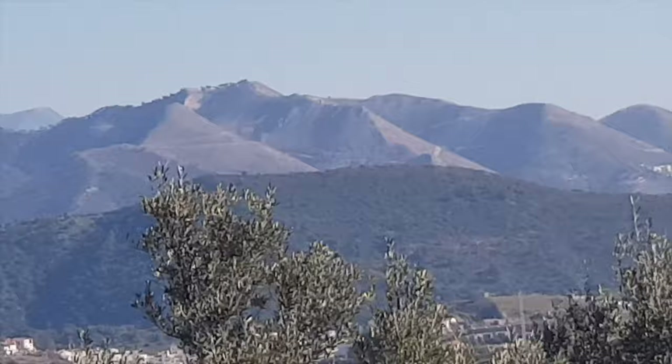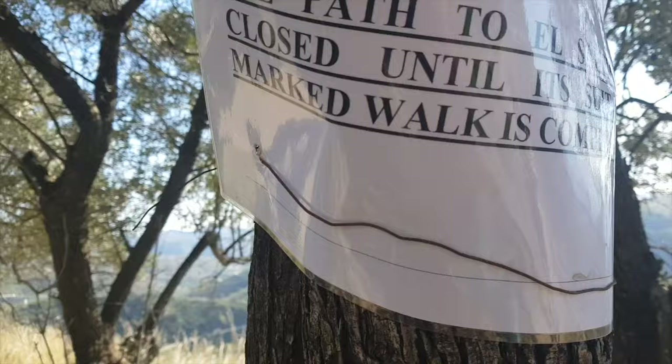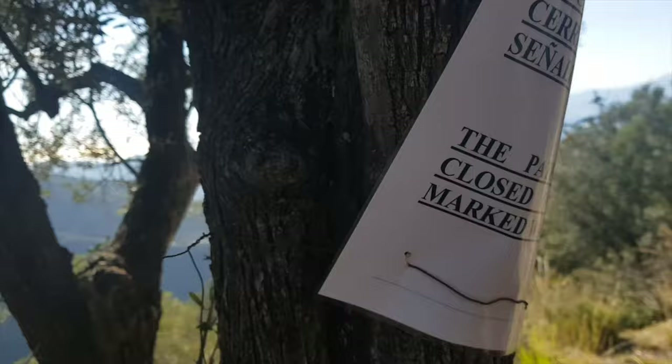We got a sign here. The path to El Saltillo will be closed until its suitability as a marked trail is completed. But it doesn't say any date, and these things are quite old, so this could have been here for some time. We're just gonna check it out and see.